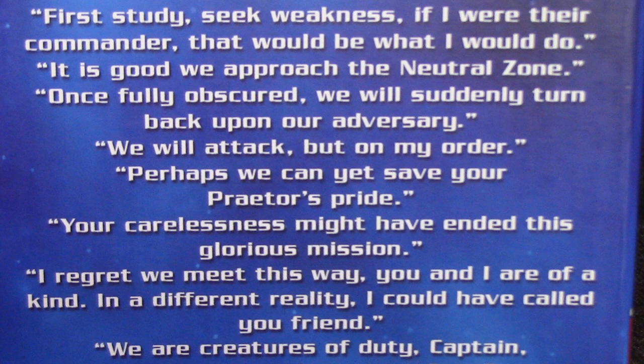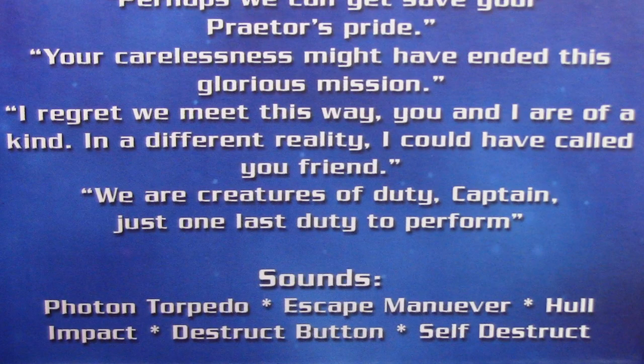Your Carelessness Might Have Ended This Glorious Mission. I Regret We Meet This Way — You And I Are Of A Kind. In A Different Reality, I Could Have Called You Friend. We Are Creatures of Duty, Captain. Just One Last Duty To Perform. And it's got sounds: Photon Torpedoes, Escape Maneuver, Hull Impact, Destruct Button, and Self Destruct.